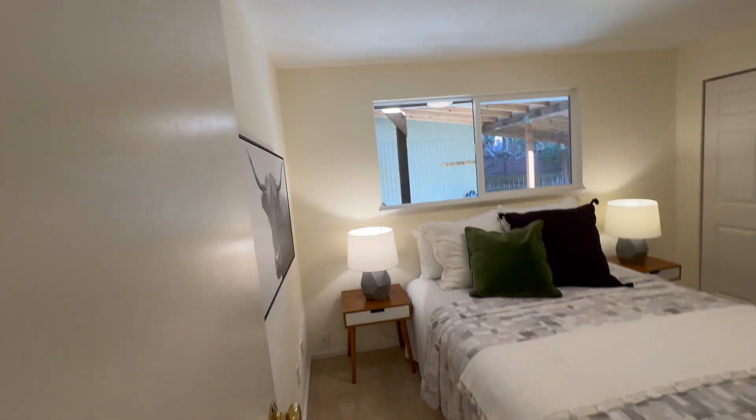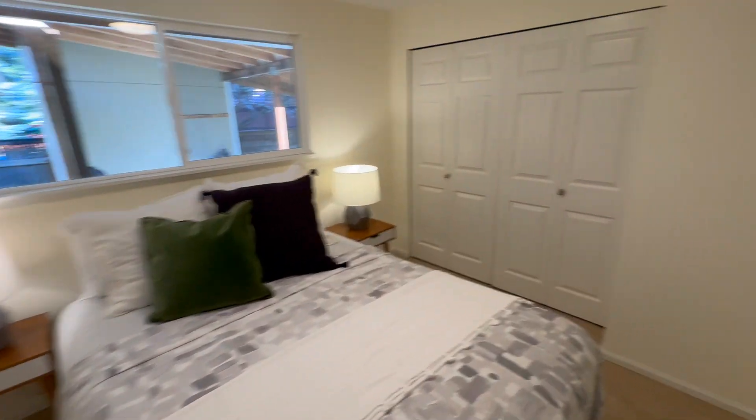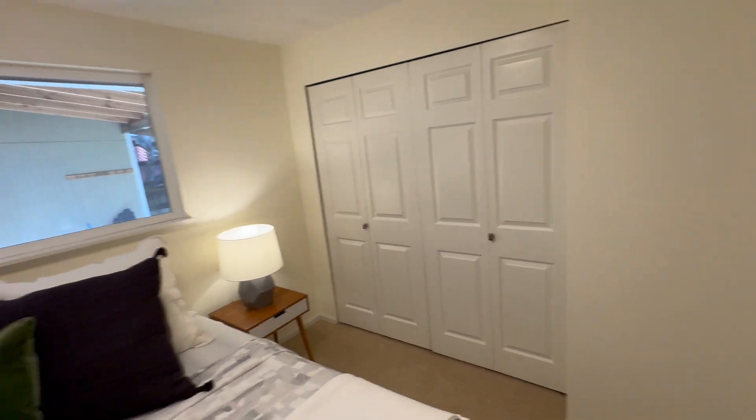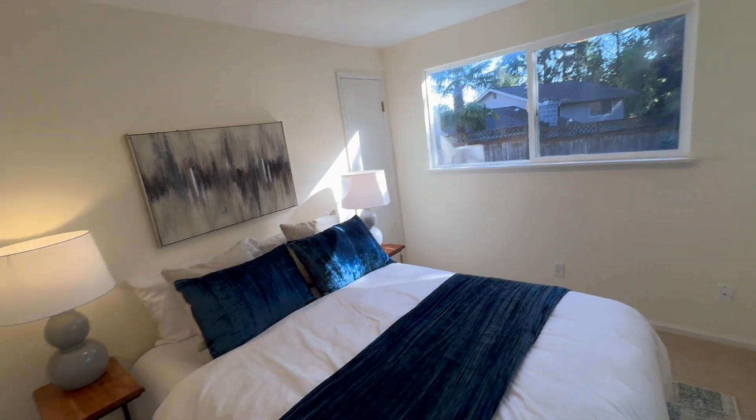We come to the first of our three bedrooms — all decent-sized. You can see there's a queen-size bed with end tables on both sides and still room to get the closet doors open. Bedroom number two is pretty much the same size, same situation, with a slightly smaller closet but otherwise very similar.